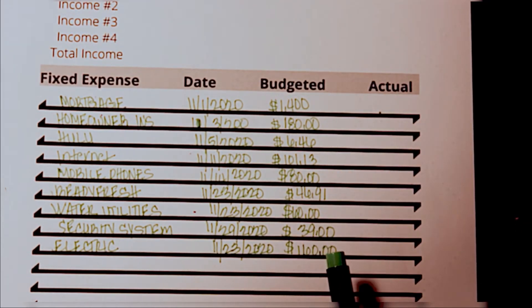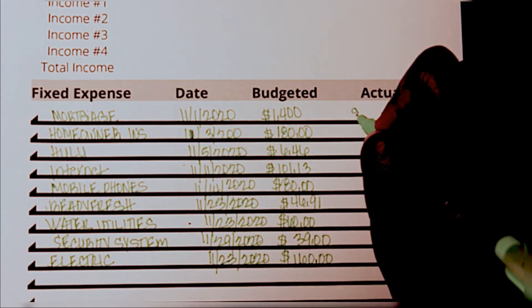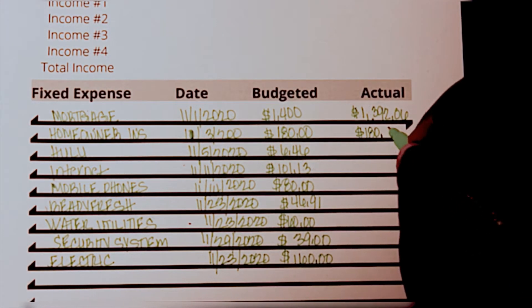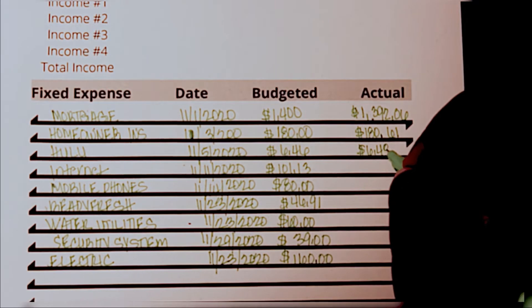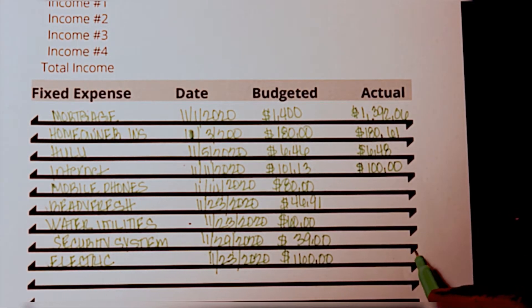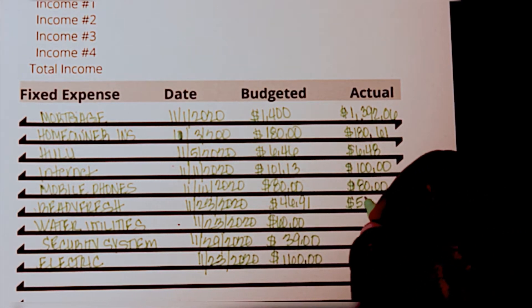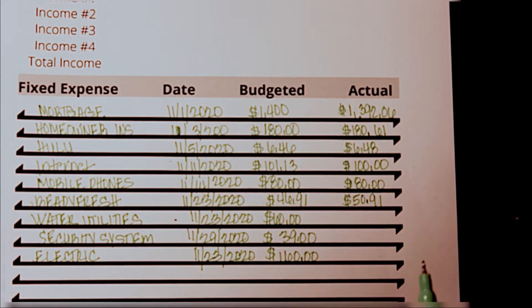We had already pre-filled out some categories here for fixed expenses and I'm just going to go ahead and fill in the actual amounts. Our mortgage ended up being $1,392.06, homeowners insurance was $180.61, Hulu was $6.48, our internet bill was $100, mobile phones never change — that was $80. Ready Fresh, which is the water service we use, was $50.91. We have actually talked about canceling this and just going to the grocery store to fill up our water bottles because it's increasing every month.